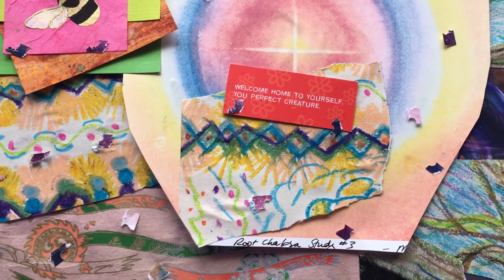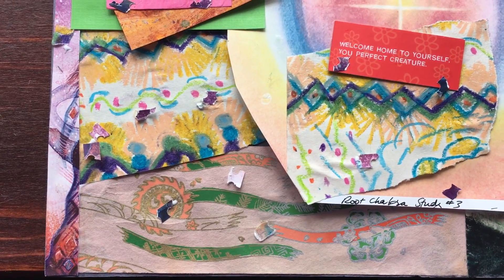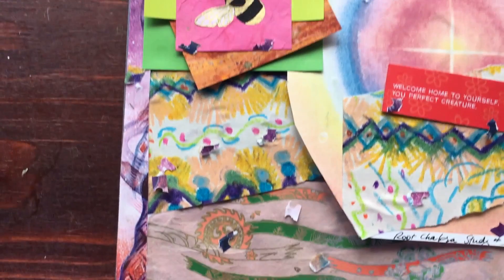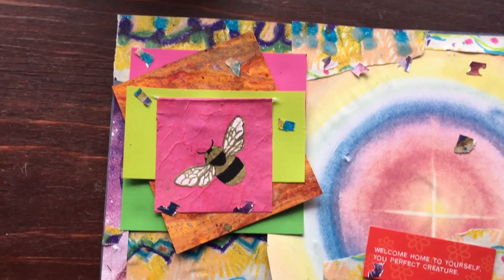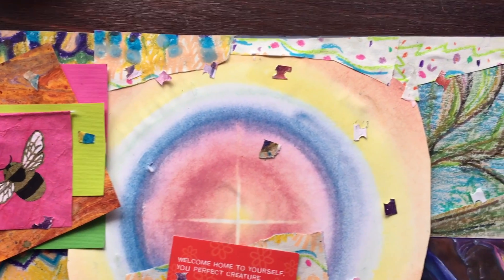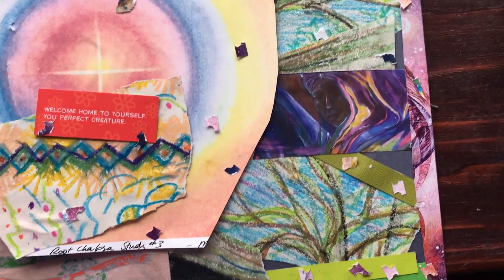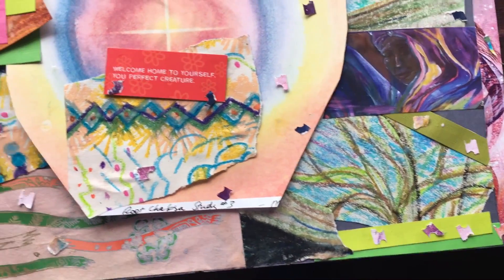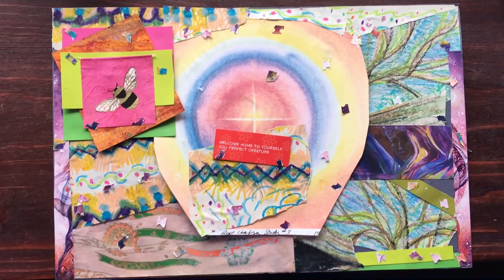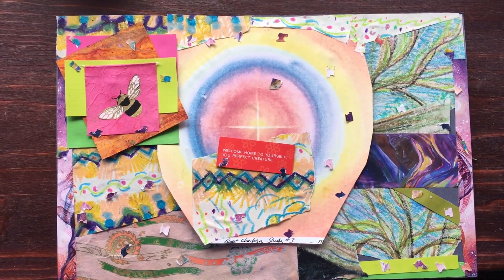It's probably called 'Welcome Home to Yourself, You Perfect Creature.' It features a giant root chakra study in the middle by an artist called Marianne Bach — I'll have to look it up. She's the main artist; I traded her these prints for a necklace that I made. And here it all is — part of the We Moon calendar, just random pieces of paper.